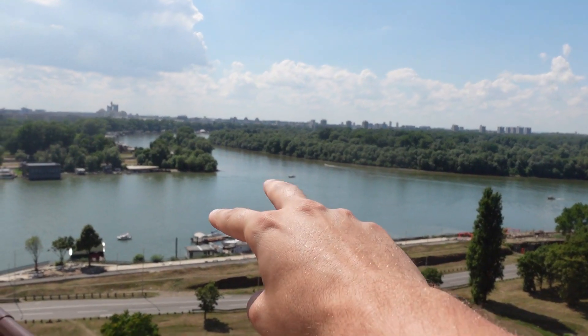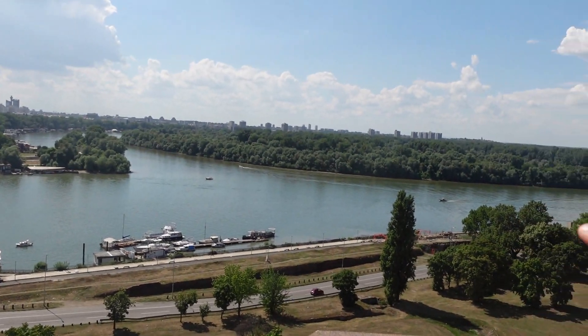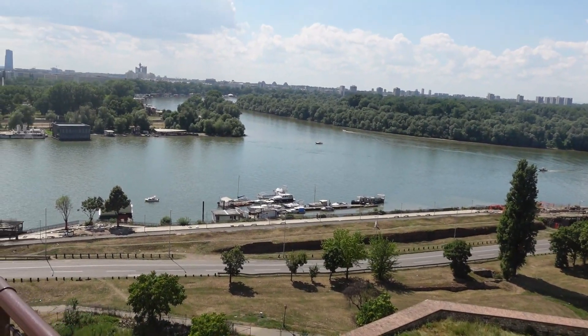Right there is where the two biggest rivers in Serbia collide — the Danube and the Sava.